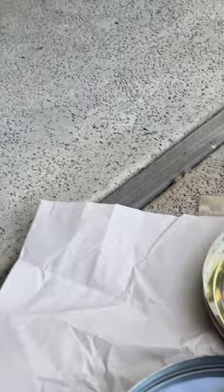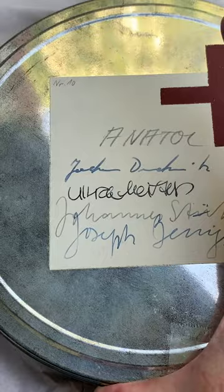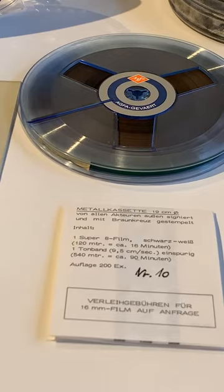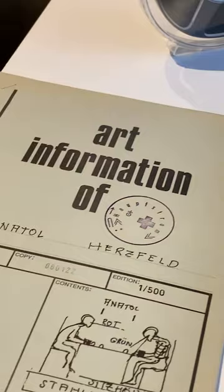Here it is. It says Joseph Beuys, Anatole Herzfeld, and the three guys who performed in this wonderful piece. This is the original film reel, and the original soundtrack, and the original little description that came with it at the time, in 1968 or 1970 or something like that.